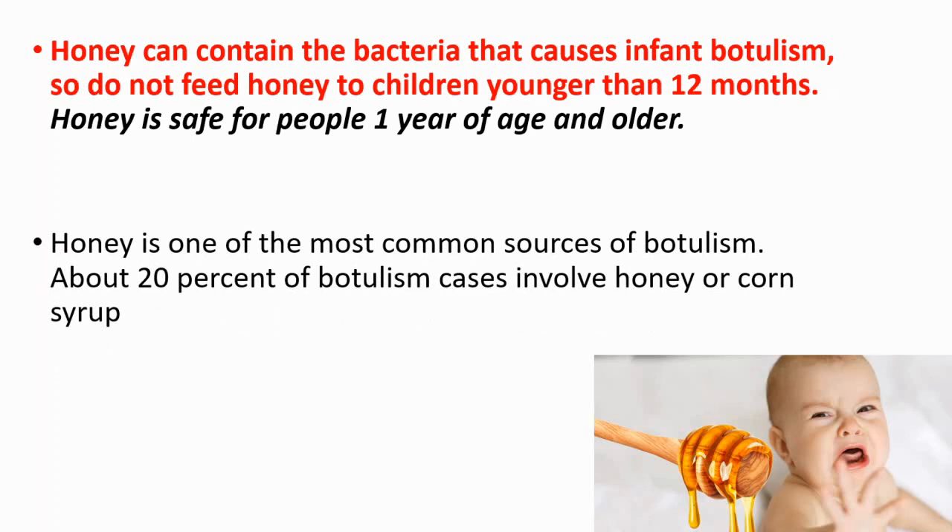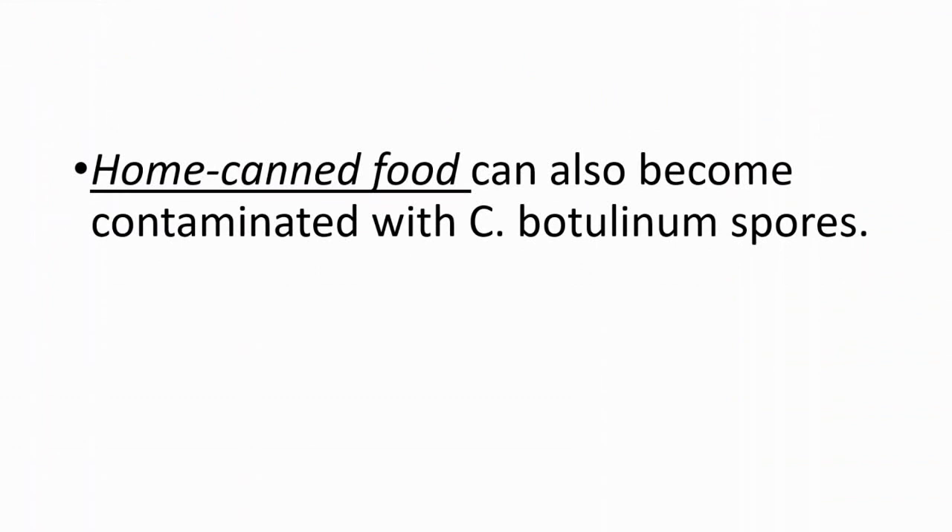About 20% of all botulism cases involve honey or corn syrup. You should also be careful about home-canned food, because it can also be contaminated with Clostridium botulinum spores.